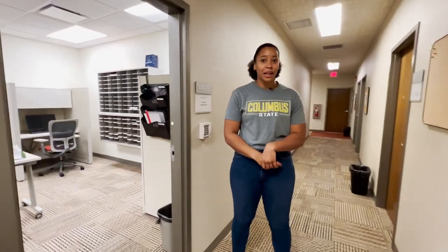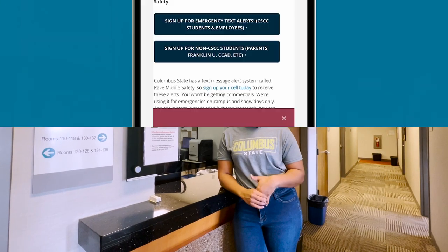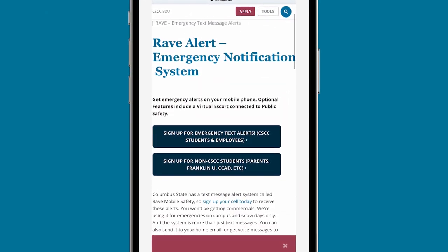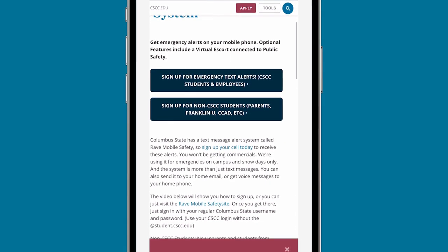We have full-time faculty offices around the building and space for our adjunct faculty as well. Our police department is also on site — if you need anything, whether you've run out of gas, need a jump start, or have questions, please don't hesitate to contact them. We also have Rave, a text alert system you can sign up for to receive notifications about campus closures and other important updates.